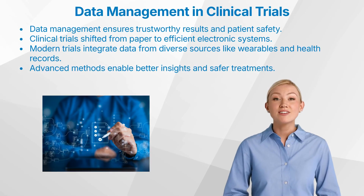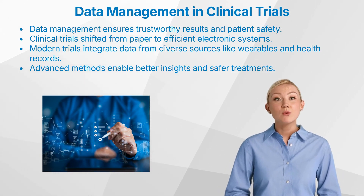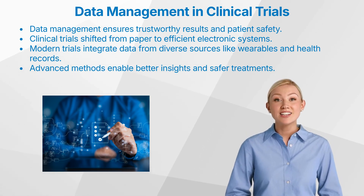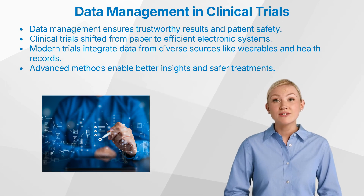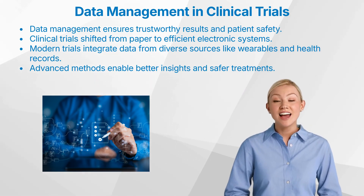Let's dive into why data management is absolutely essential in clinical trials. Data management in clinical trials is more than just a technical necessity. It's a crucial part of ensuring patient safety, regulatory compliance, and scientific rigor. Effective data management allows us to capture, verify, and analyze massive amounts of clinical information from diverse sources to produce valid results that regulators, healthcare providers, and patients can trust.